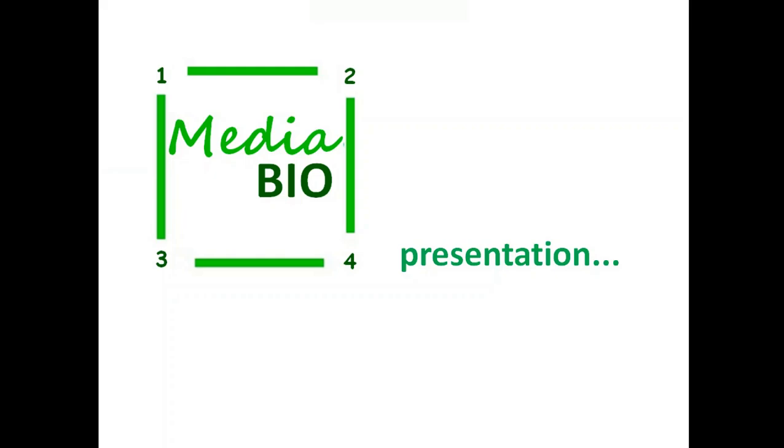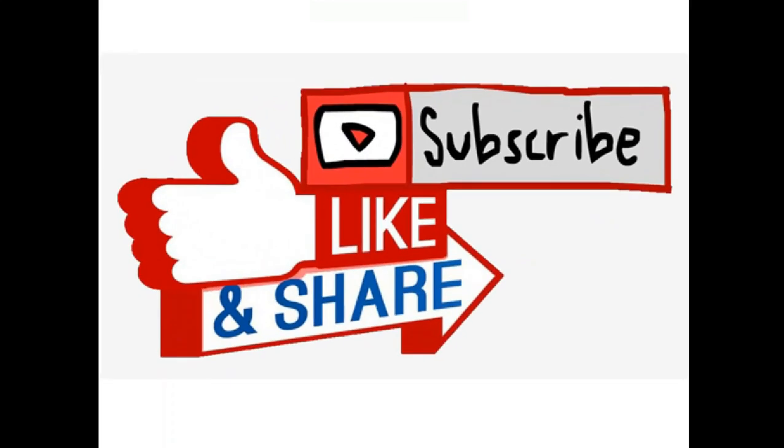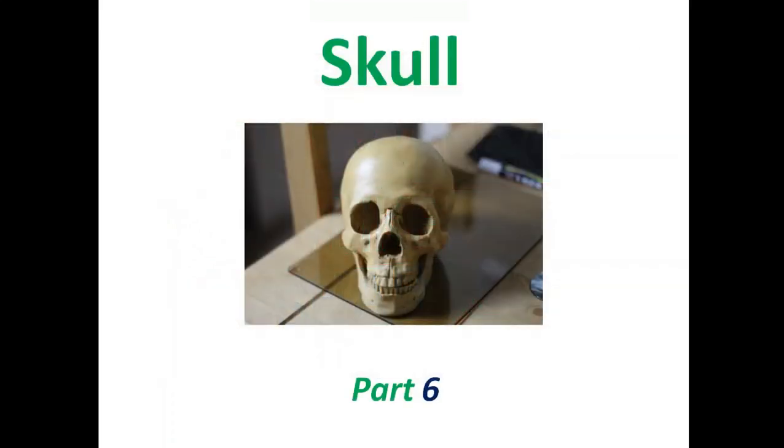Welcome to 1234 Media Bio. This is part 6 of the human skull series, and I hope you've watched all the previous videos before going ahead with this.